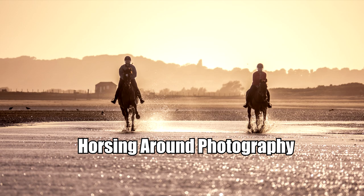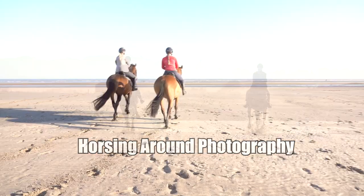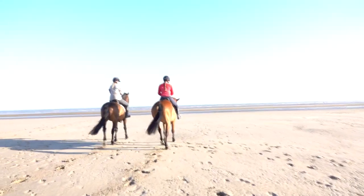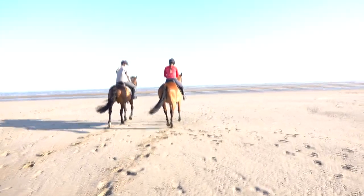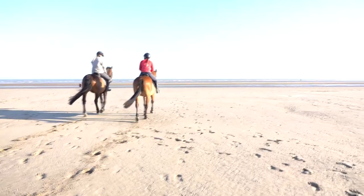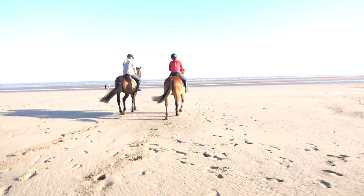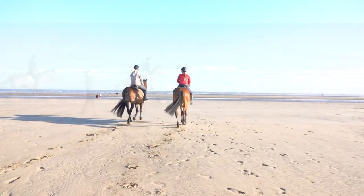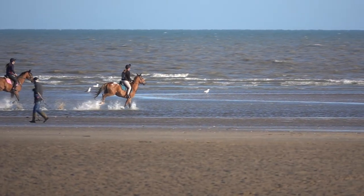Hi guys, as you can see here, horsing around down on Canberra Sands in East Sussex. Two friends of mine — Sophie on the right in the red and Emma in the grey. Sophie wanted to go down on the beach and get some horse photos so I said yeah of course, but she doesn't actually have the transport so her friend Emma brought her. Turns out I actually knew her, so small world.